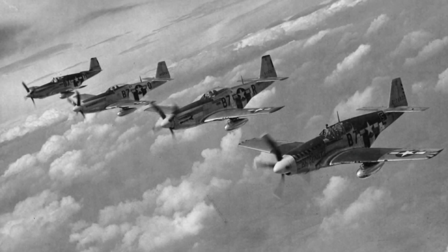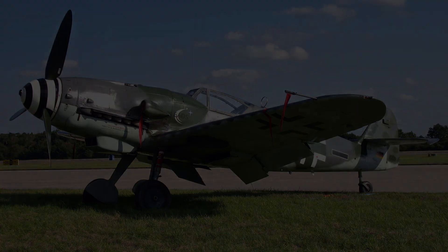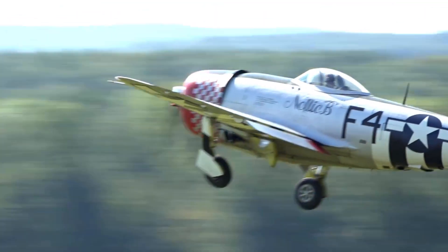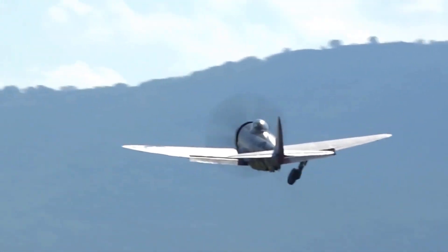Usually, a fighter plane follows the design concept of sleek, aerodynamic lines, and an emphasis on maneuverability. Indeed, designs like the P-51 Mustang, A6M Zero, and Messerschmitt 109 all follow this design concept. Then there's the Republic P-47 Thunderbolt, which discards it entirely, and still is a beloved fighter plane that many flew to great success. But how?